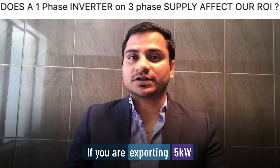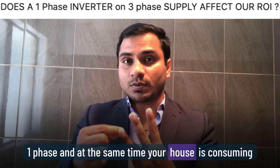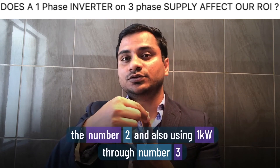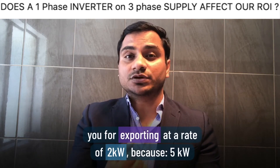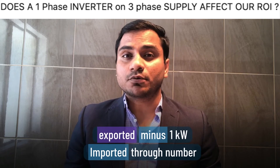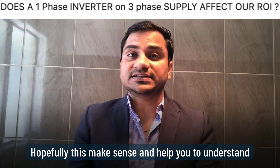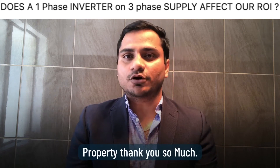Here's a numerical example: if you are exporting 5 kilowatts of solar through phase 1, while your house is consuming 2 kilowatts on phase 2 and 1 kilowatt on phase 3, your meter will credit you at a net export rate of 2 kilowatts — because 5 kilowatts exported minus 2 kilowatts imported on phase 2 minus 1 kilowatt imported on phase 3 equals 2 kilowatts net exported. Hopefully this helps you understand the concept of a single-phase inverter on a 3-phase property.